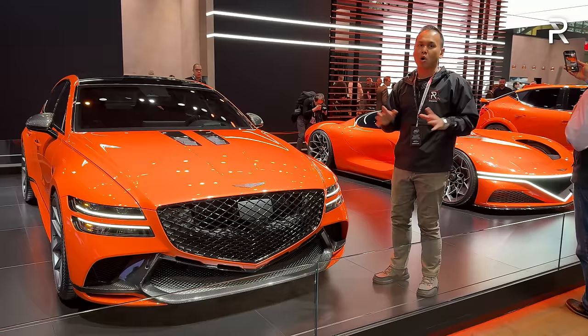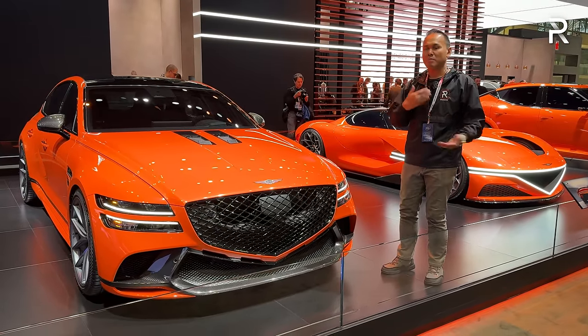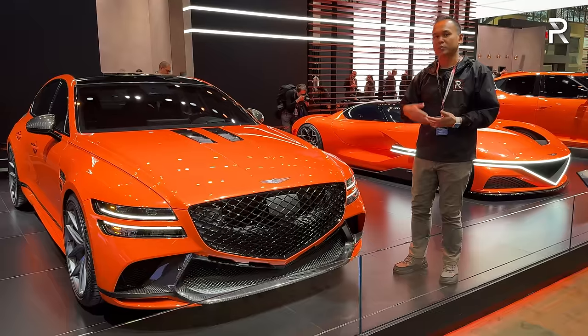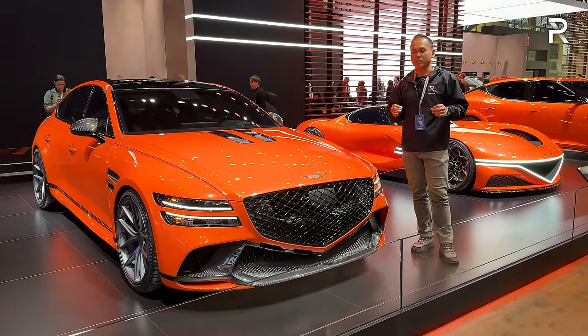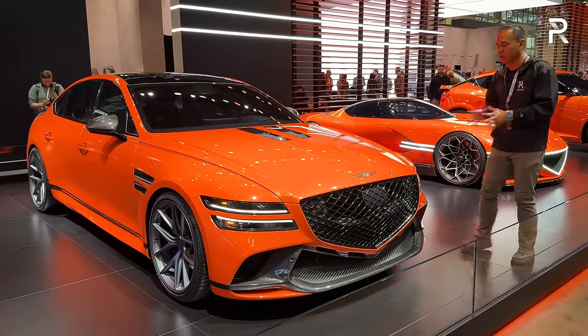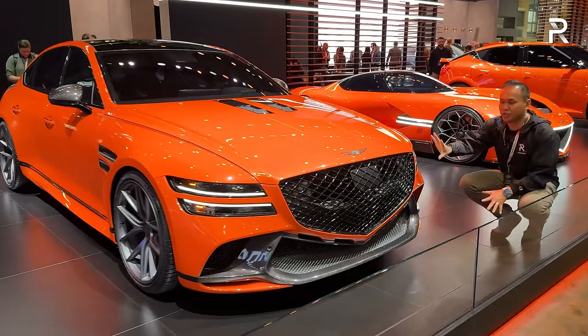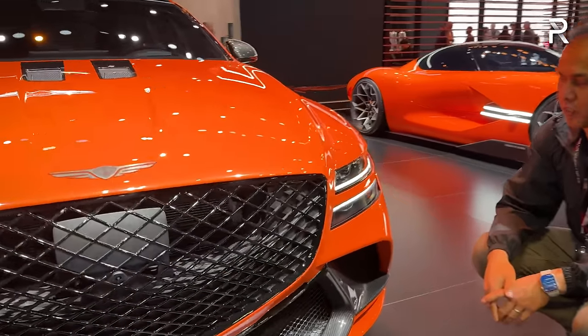The G80 was already a good-looking car, but this performance version takes it further. Magma is supposedly going to be the name for the next performance versions of Genesis models. The company is promising that every Genesis model will essentially have a Magma version — a high-performance version. So you can see they've taken the G80 to the next level with this updated model.